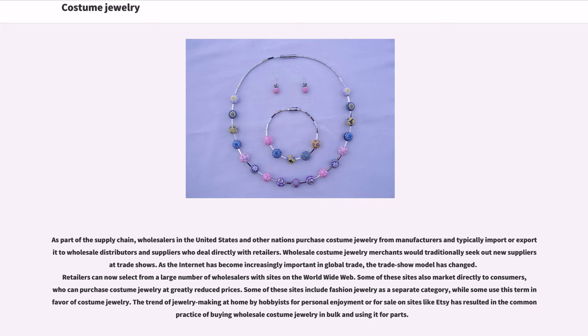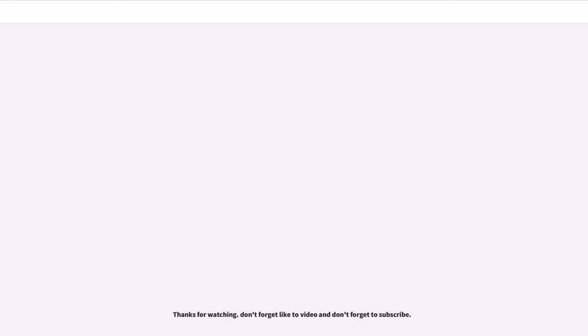Wholesale costume jewelry merchants would traditionally seek out new suppliers at trade shows. As the internet has become increasingly important in global trade, the trade show model has changed. Retailers can now select from a large number of wholesalers with sites on the world wide web. Some of these sites also market directly to consumers, who can purchase costume jewelry at greatly reduced prices. Some of these sites include fashion jewelry as a separate category, while some use this term in favor of costume jewelry. The trend of jewelry making at home by hobbyists for personal enjoyment or for sale on sites like Etsy has resulted in the common practice of buying wholesale costume jewelry in bulk and using it for parts.